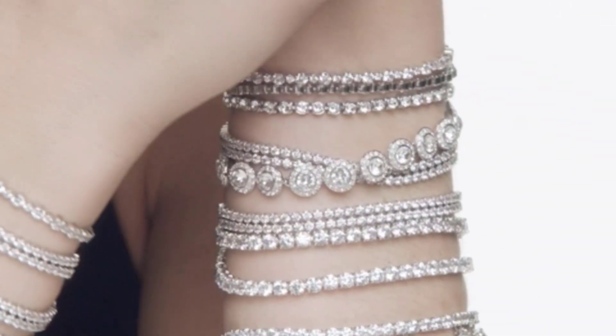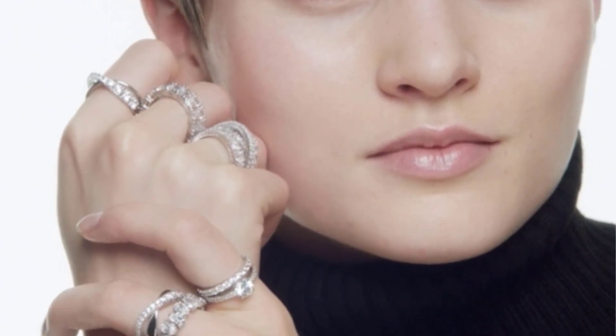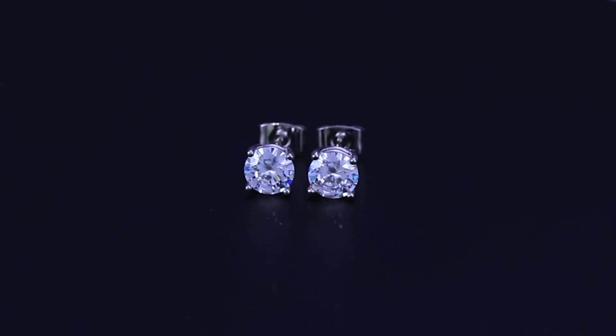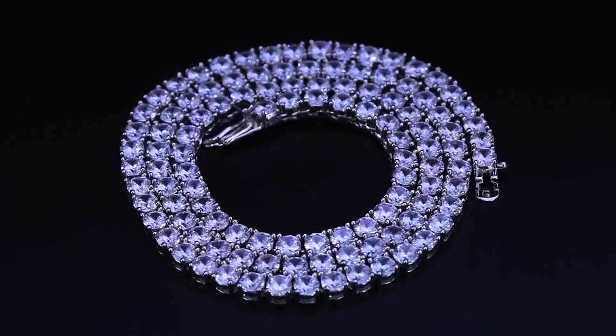A tennis bracelet is a perfect way to add a touch of luxury to your look. But with so many different styles, it can be difficult to know which one is right for you. Here are our top picks for the best tennis bracelets to complete your look.